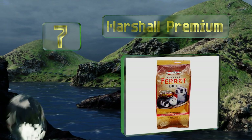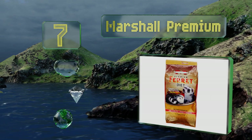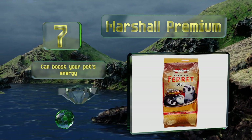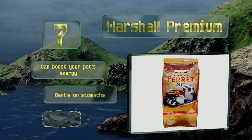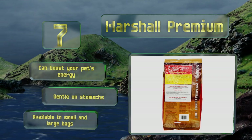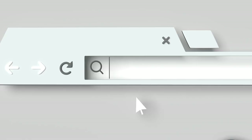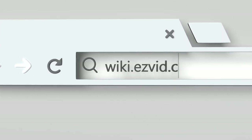Coming in at number seven on our list, Marshall Premium comes from a family-owned business that's been raising mischief-loving mustelids for several decades, so they know a thing or two about what these creatures need. The formula contains omega-3 for heart health and is suitable for animals of all ages. It can boost your pet's energy and is gentle on stomachs. It's available in small and large bags.